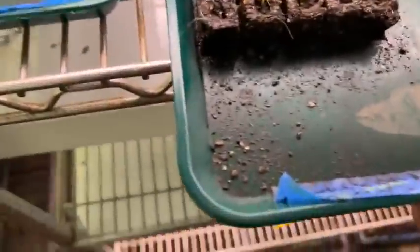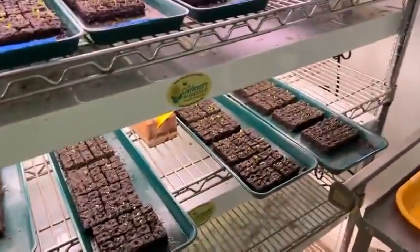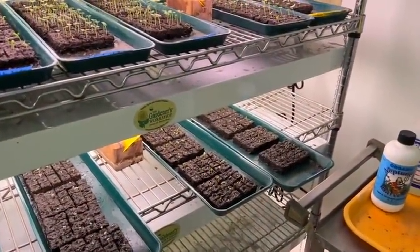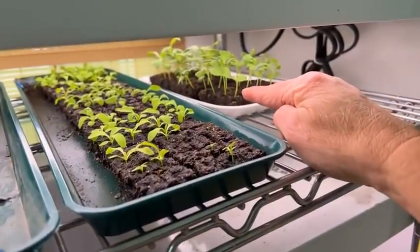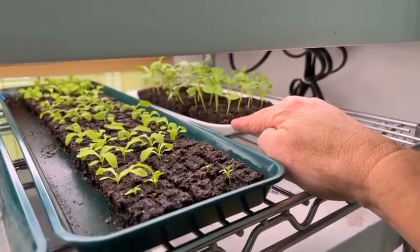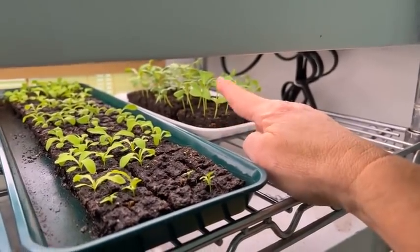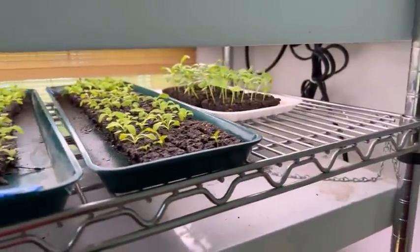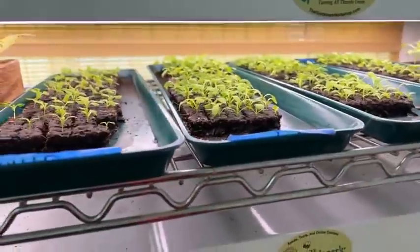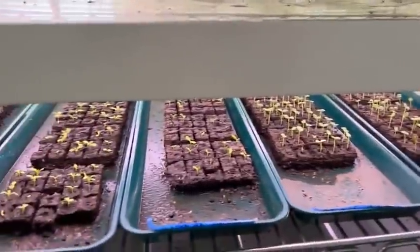Whenever you're growing indoors like we are, you always want to acclimate your plants to the outdoors, whether it's warm season or cool season. However, if you are planting cool flowers into hoops and row cover outside, that's a really protected area, so you're buffering them — you don't really have to harden them off quite as much. It's not that you don't harden them off; it's that they get hardened off under hoops and row covers. You can't do that with warm season, but you can definitely do it with cool season.